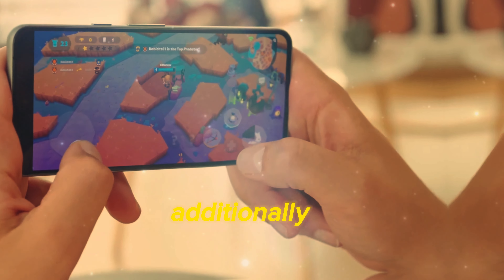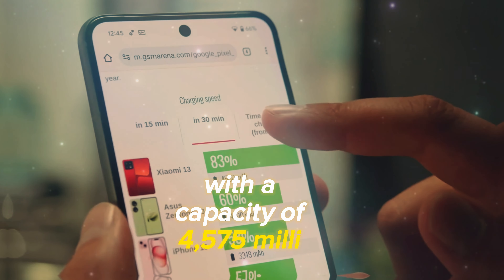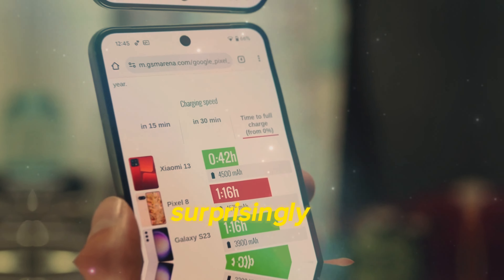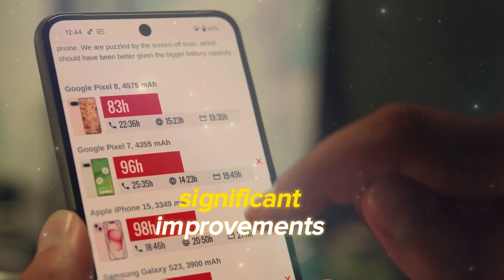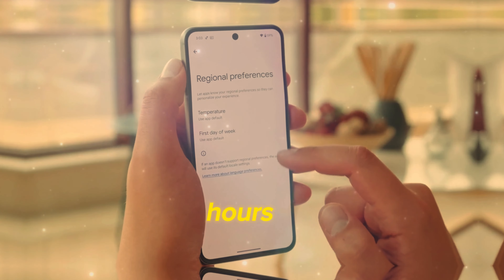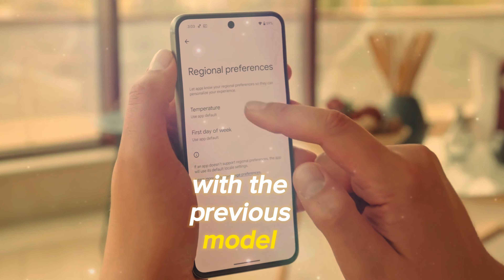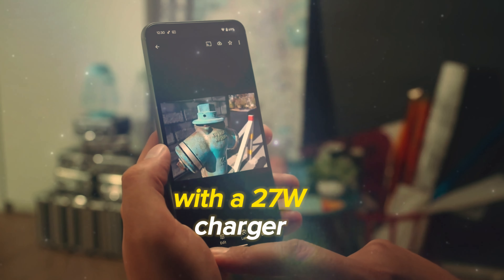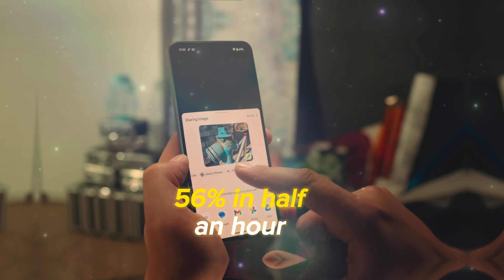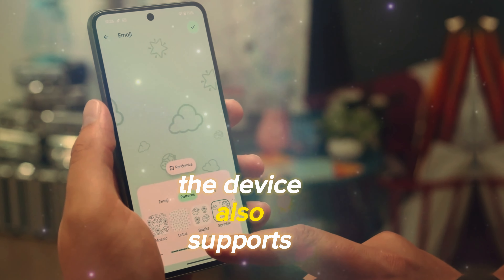Additionally, the Pixel 8 features a larger battery with a capacity of 4,575 mAh. Surprisingly, the battery life hasn't seen significant improvements, earning an overall score of 83 hours, and screen-on time results are on par with the previous model. Charging has improved slightly, with a 27W charger that can top up the battery to 56% in half an hour. The device also supports wireless charging.